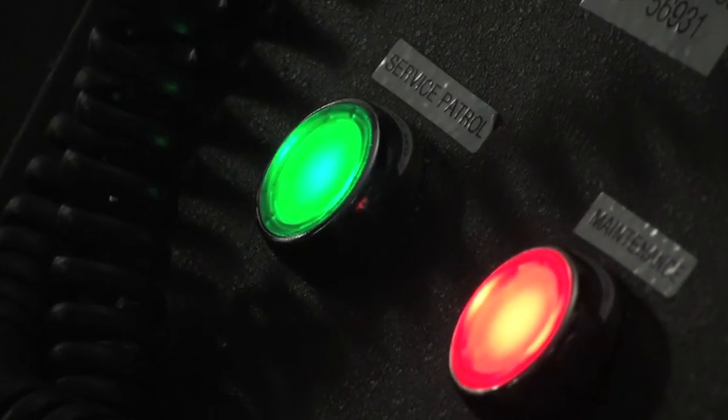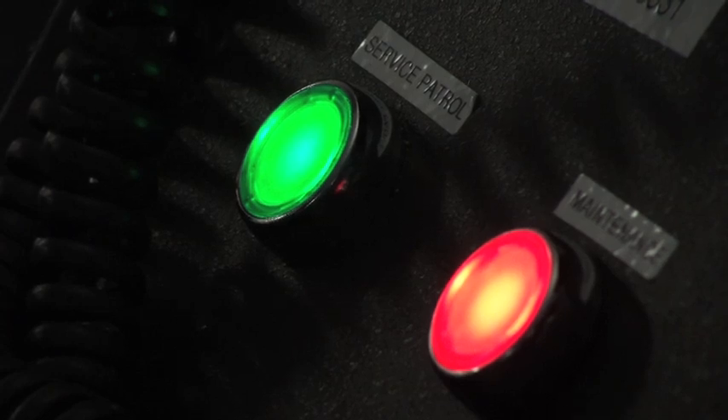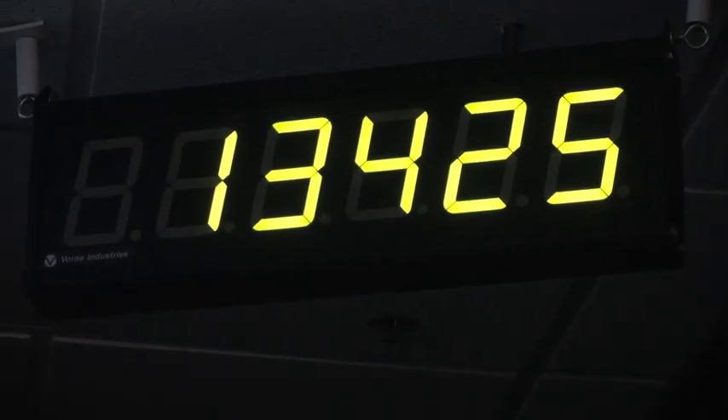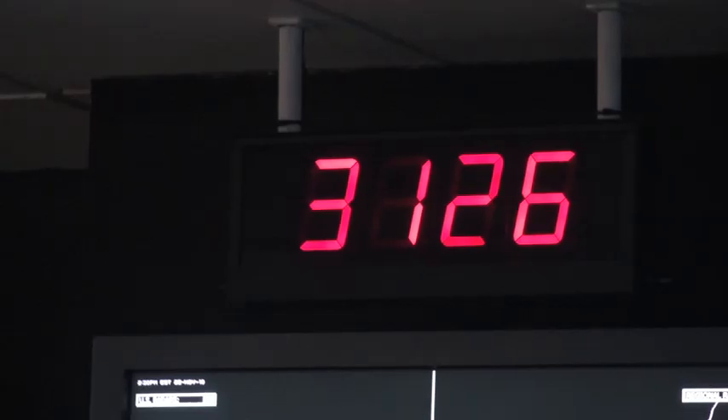Those buttons advance the counters that we have on the ceiling. We have green buttons that advance the counter for the number of service patrol jobs that we have done. This is for helping disabled motorists or assisting the police at accident scenes, removing debris from highway, things like that. Being a traffic engineer is about helping people.